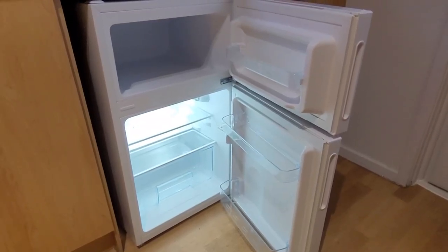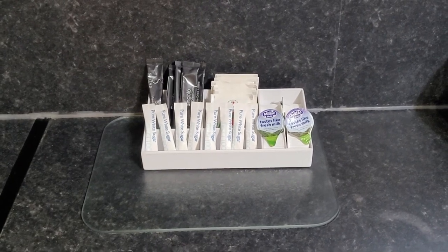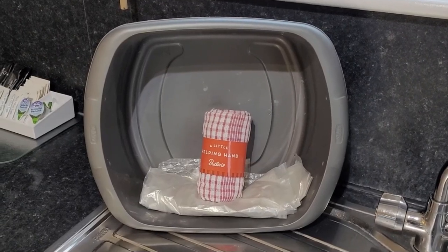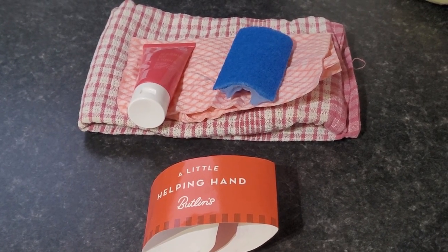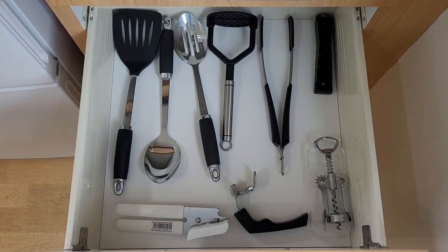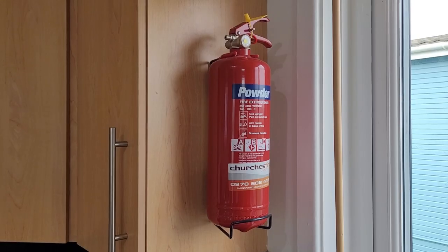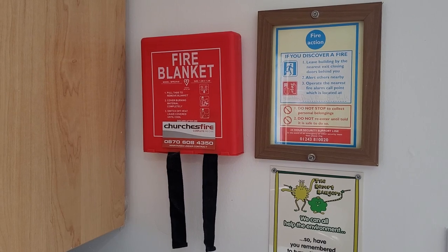Fridge with ice compartment above it. We've been given a small refreshments pack with tea bags, coffee and little milks, and a washing up kit with tea towel, cloth, sponge and washing up liquid. Cutlery drawer, utensils drawer, and even more storage. Fire extinguisher and fire blanket — very useful if I decide to cook something.